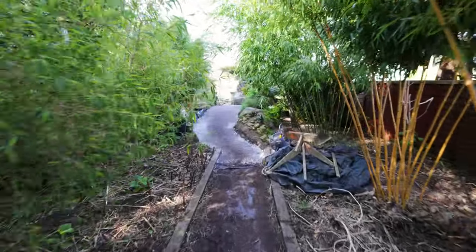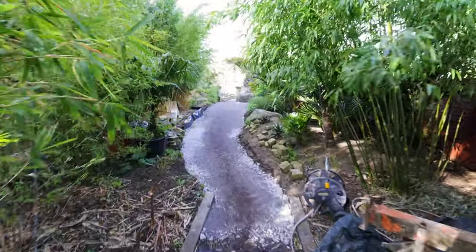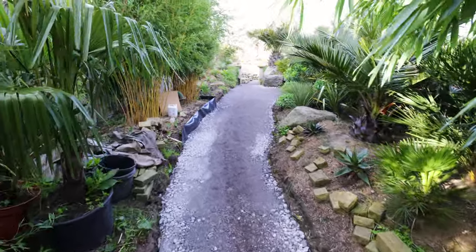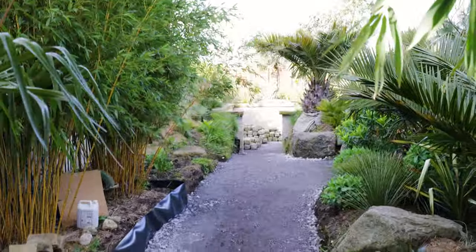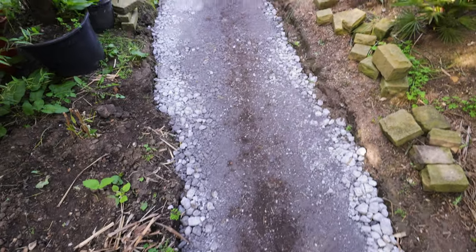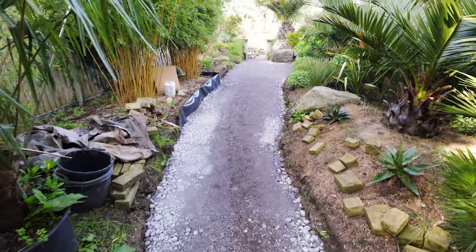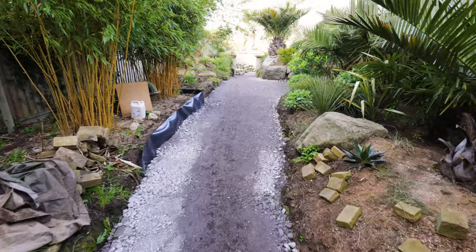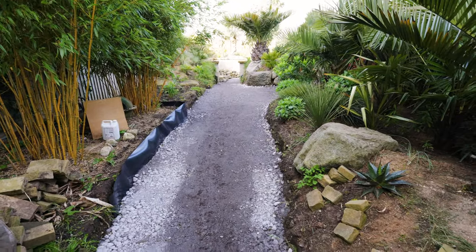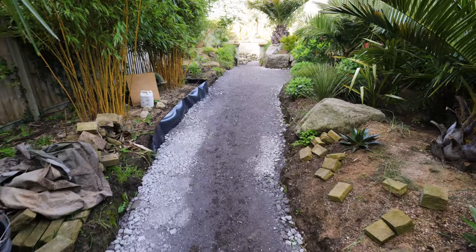As we head through the bamboo forest you'll see big changes have been made. This is my Mediterranean garden, and up there in the distance is the fire pit. The first thing you'll notice is this crusher path I put down. It isn't the final surface, but for now it gives a nice hard-wearing and solid base to whatever paving or bound gravel I choose to use over it.